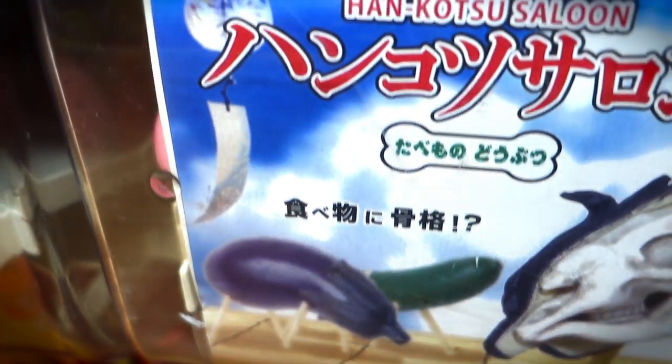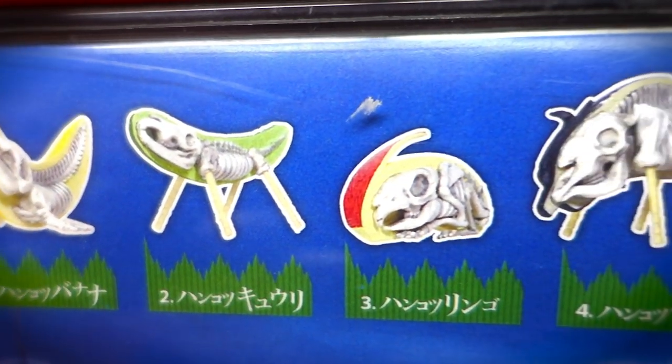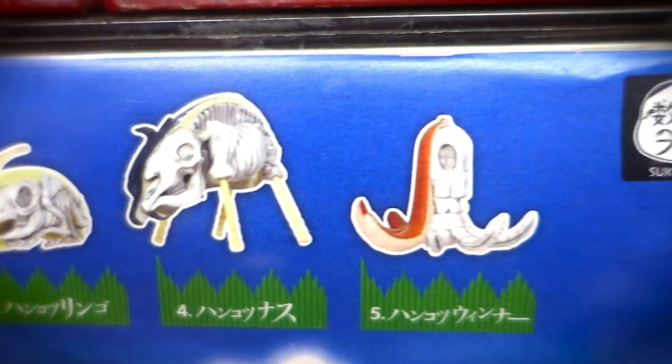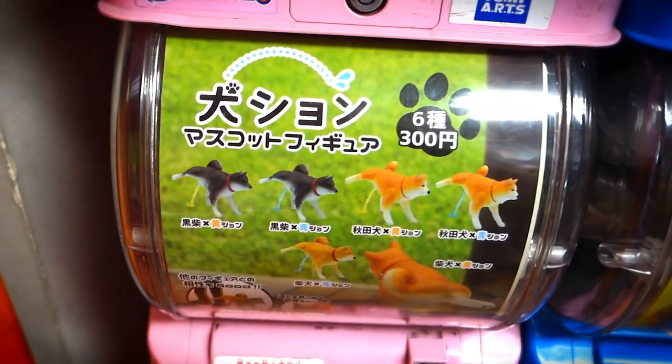Case in point, we got animal skeletons inside fruits and vegetables. Ever want to own a banana, cucumber, or apple with an animal skeleton inside? Then today's your lucky day. They even have an eggplant and a sausage animal skeleton — if you play your cards right, you could be the first kid on your block to own one of those.